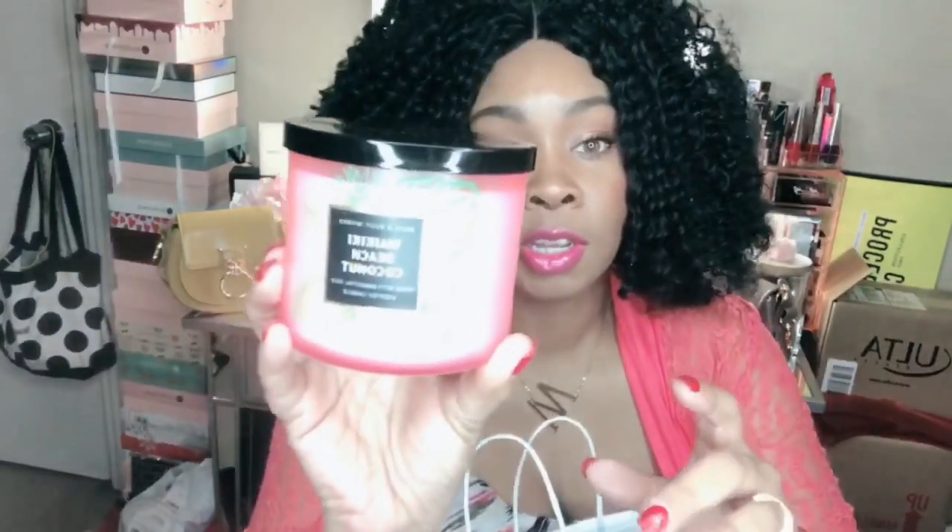I picked up a few candles from Bath & Body Works — they are actually $10 off right now. I picked up the Waikiki Beach Coconut candle, which is one of my favorite scents. I use this one all the time, it smells divine. I actually have the matching lotion as well, and I love both the lotion and the candle scent.